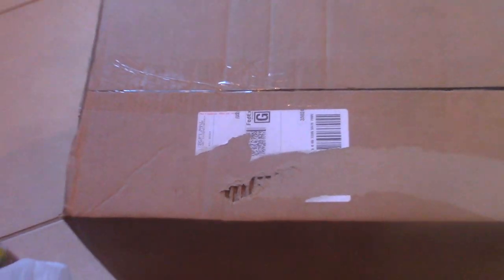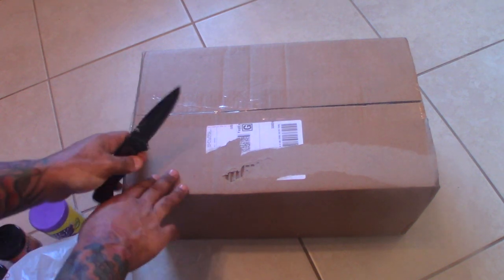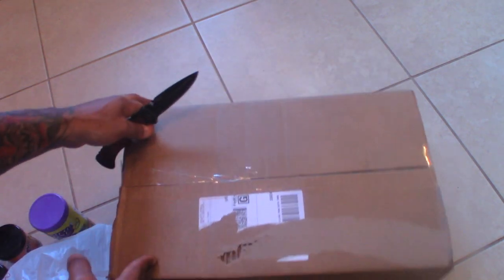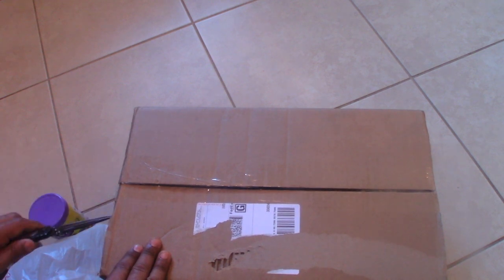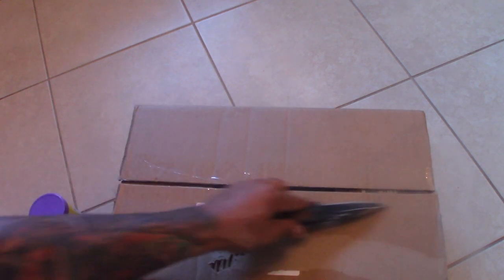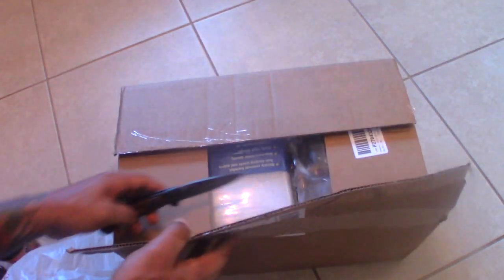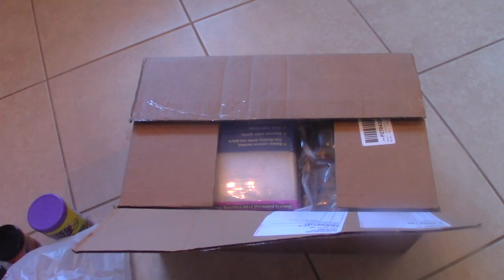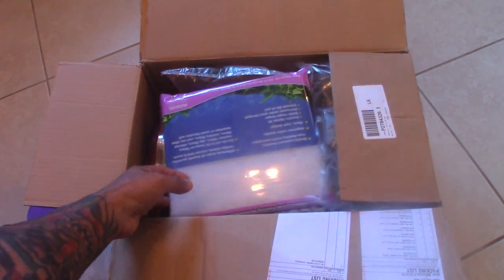I got this from PetMountain.com — definitely check them out, great prices. Pretty decent variety; I wish they had Omega-One products, then I wouldn't have to go to Petco. I've been shopping with them for a long time and they've never failed me, so definitely go check them out.